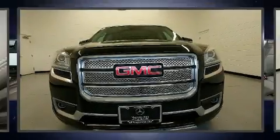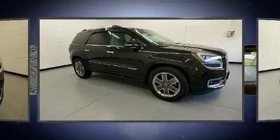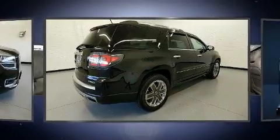Get excited about the 2016 GMC Acadia. Under the hood, you'll find a six-cylinder engine with more than 270 horsepower. And for added security, Dynamic Stability Control supplements the drivetrain.